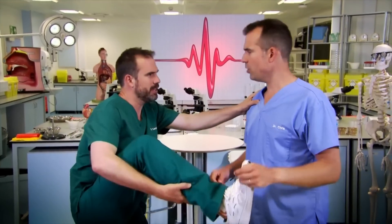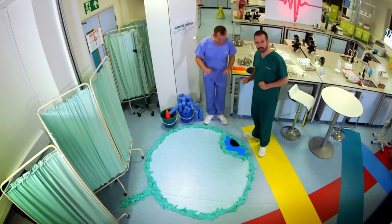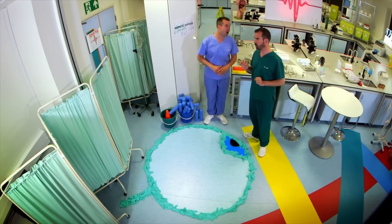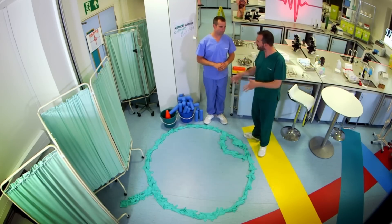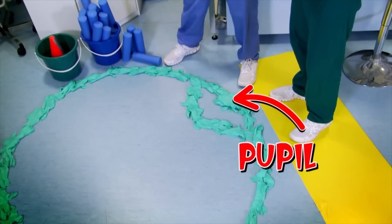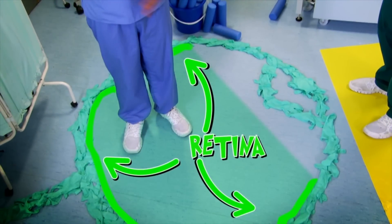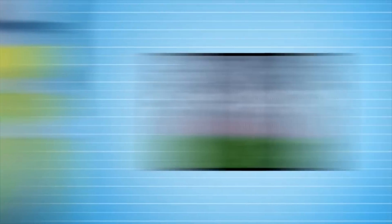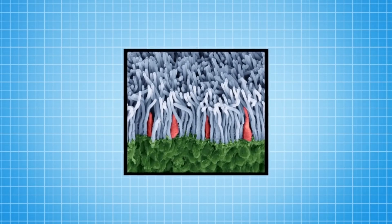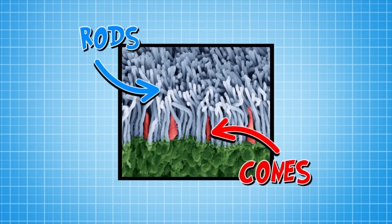Why do things in your central field of vision look different to things in your peripheral vision? It's all to do with the cells in your eyes called cones and rods. This is exactly what an eye looks like if you cut it in half. The pupil is the black hole at the front of your eye — light comes in through the lens and hits the back of your eye, or the retina. The retina covers most of the inside surface of your eye. These cells are called rods and these are called cones.